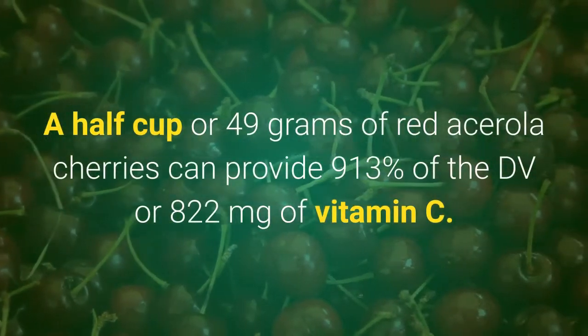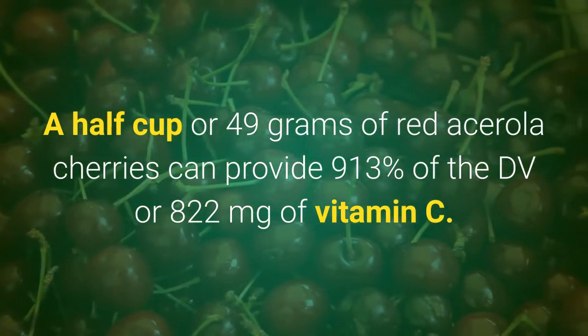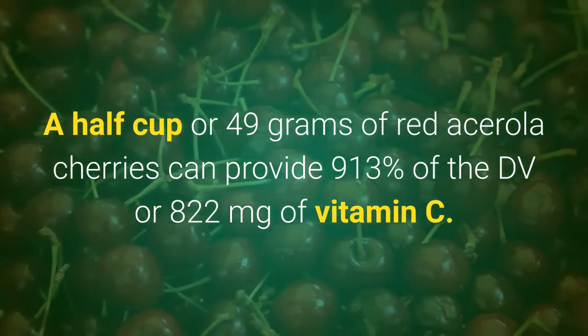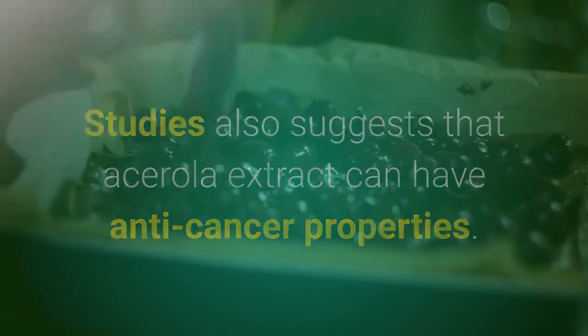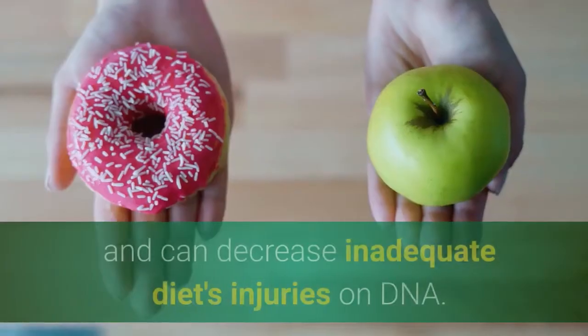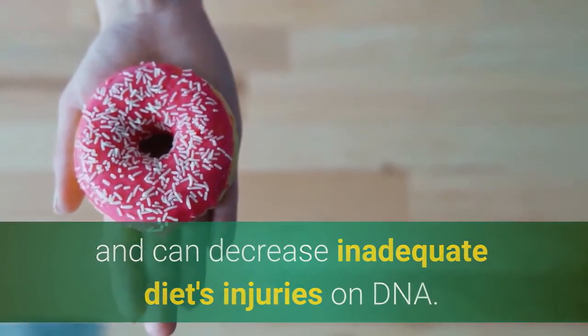Acerola Cherries. A half cup or 45 grams of red acerola cherries can provide 913% of the daily value, or 822 milligrams of vitamin C. Studies also suggest that acerola extract can have anti-cancer properties.